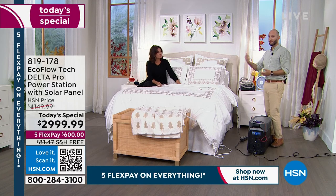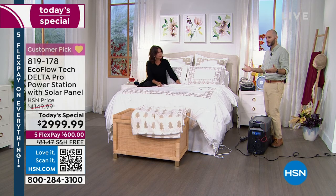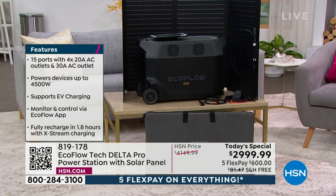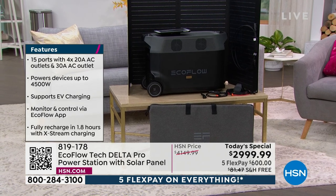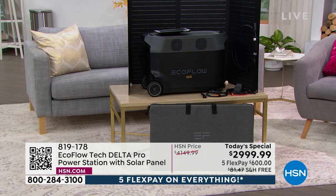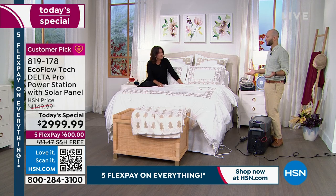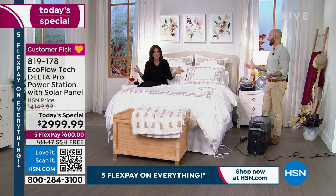My grandma lives in an apartment, so she's going to be able to literally have this at home. I love getting the largest one for her — it's going to power whatever she plugs in for longer, give her more options. She can stay comfortably cool or warm, cook food with her microwave, do it all independently. If she needs to charge her phone to let us know she's okay, she can. When she wants to recharge this, she just takes the solar panel out, sets it in the sun.